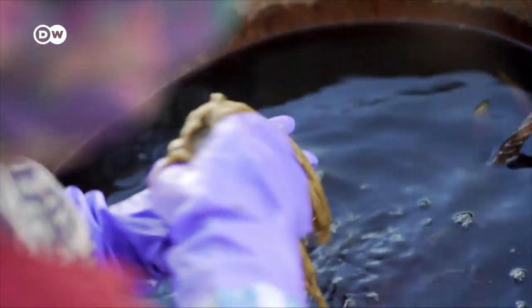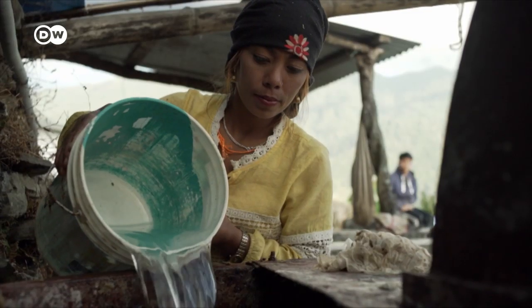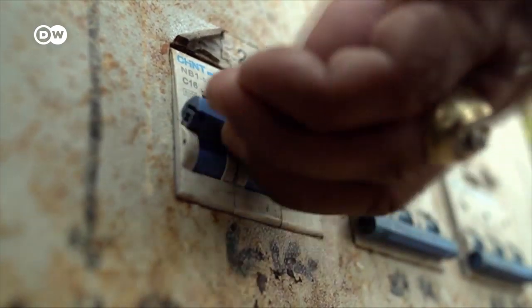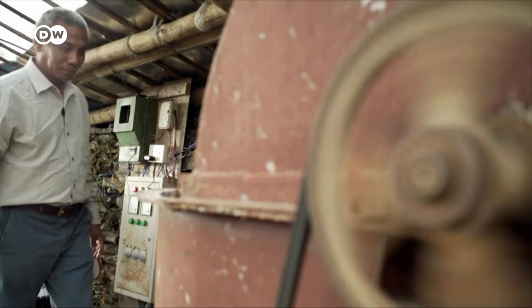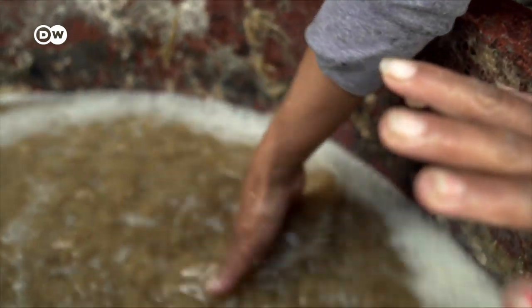The bark of the daphne shrub, also known as lokta, has to be washed and then boiled in order to make paper from it. When electricity came to this area, Porna Gurung was finally able to purchase a boiler and shredder. Today, he has 10 employees that collect and wash the lokta bark. The heavy work is done by machines.